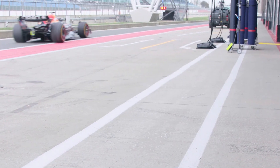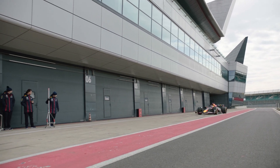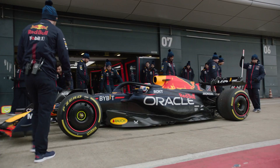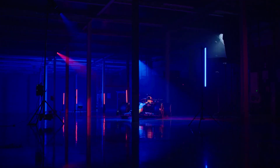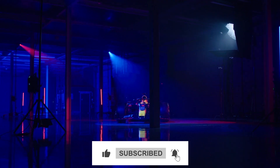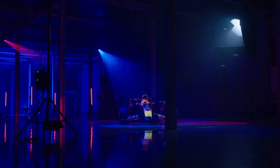So how much of an impact do you think Red Bull's triple DRS is making? Do you agree with Lewis Hamilton that the RB19 is the fastest F1 car ever? Let us know what you think in the comments below. While you're down there, why not hit the like button and subscribe? Thank you for watching, and we'll see you next time.